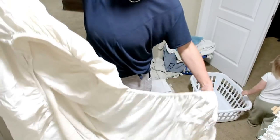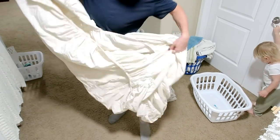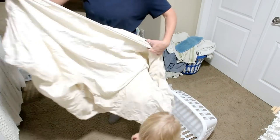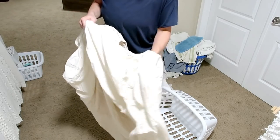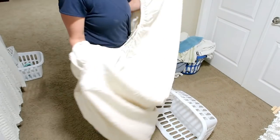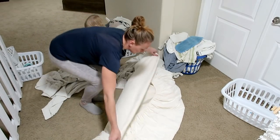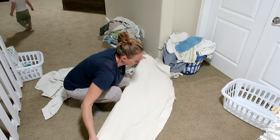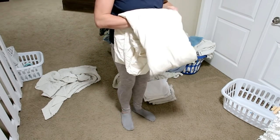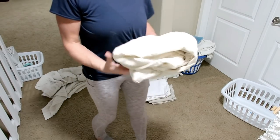You flip one corner inside out and tuck it into the other. Do the same thing on the other side — just tuck one flipped-inside-out corner right into the other. And then you have these two little pockets. I'm going to slide my hands in there so you can see what I mean. Then you're going to kind of form it into a rectangle with the folded side down, so it just gets folded right into there. Fold it in half and half again lengthwise, then fold it down into thirds. And there you have a folded fitted sheet.